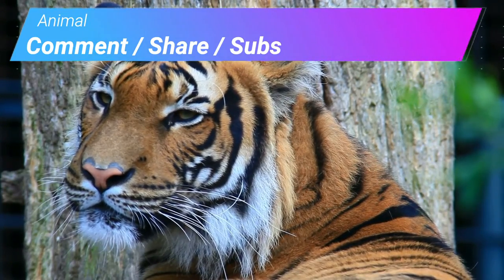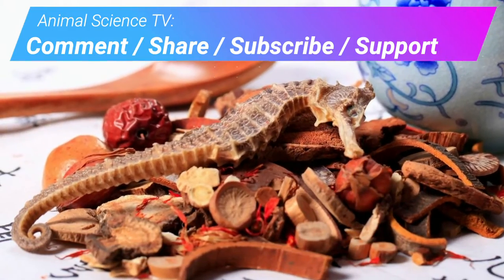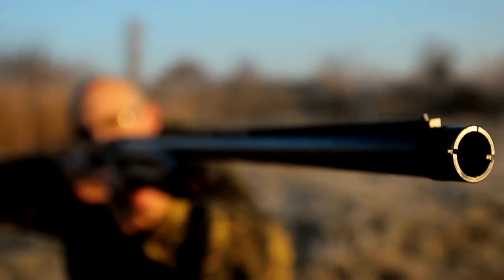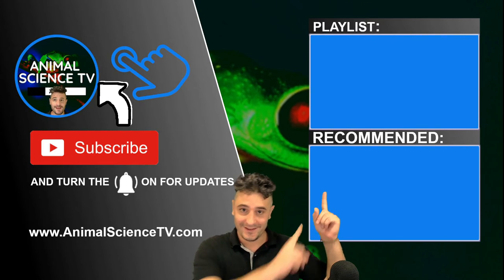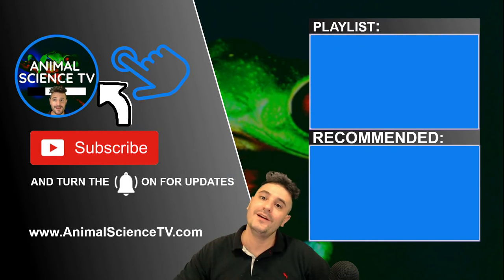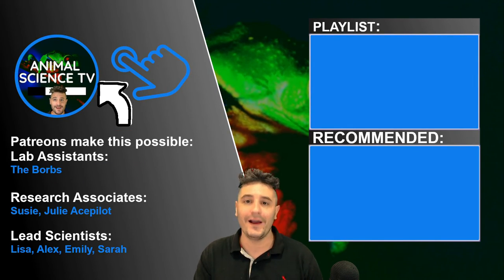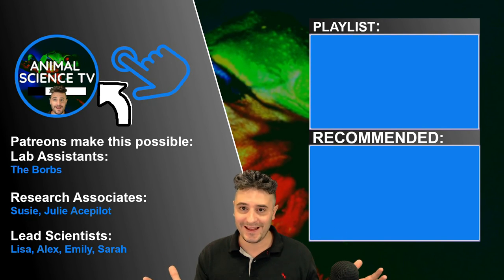Next on Animal Science TV, we are going to learn about traditional Chinese medicine. Hundreds of millions of animals are being poached every year for pseudoscience. Check out more of my 101 science education videos in this playlist. I also do cool animal fact videos and I'm thinking to go live again sometime soon so I can chat with you guys. Thank you for watching Animal Science TV.